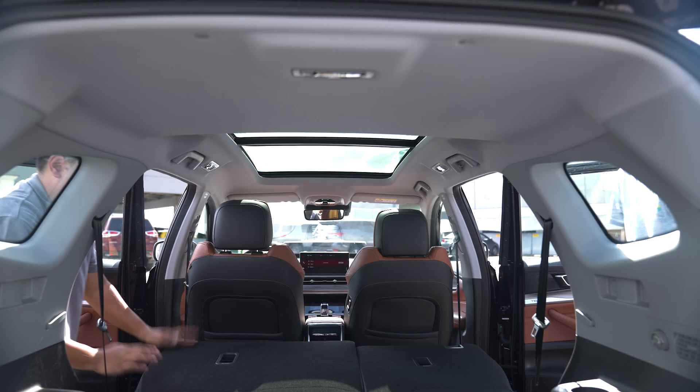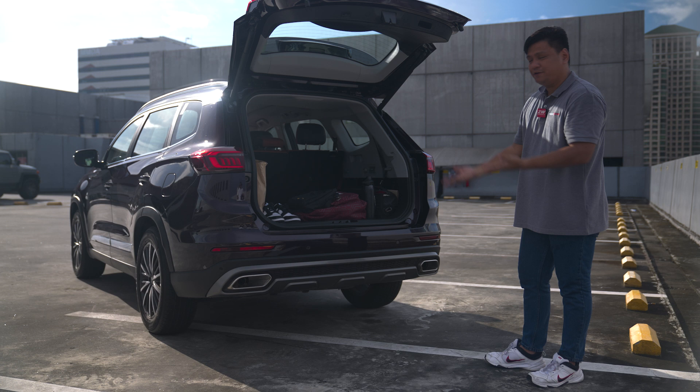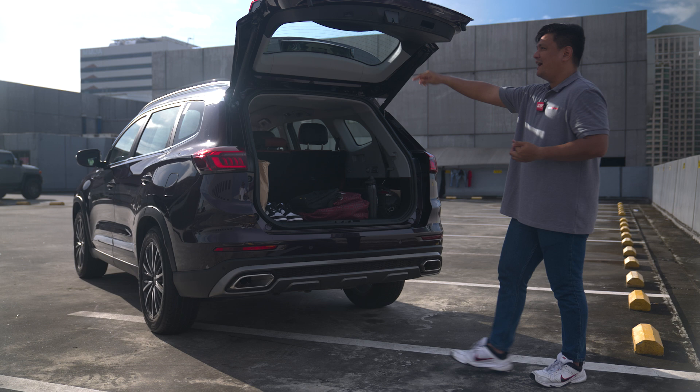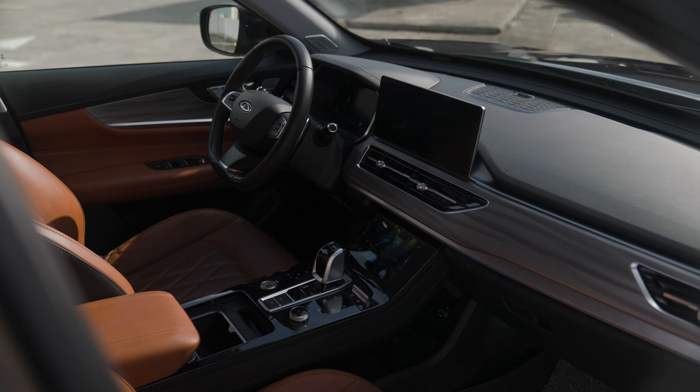If you need even more space, the second-row seats fold down flat as well. We'll be checking out the interior now, and I'll show you all the nice quirks and features available inside the Chery Tiggo 8 Pro. From the looks of it, it's very promising already, and I'm excited to show you that.